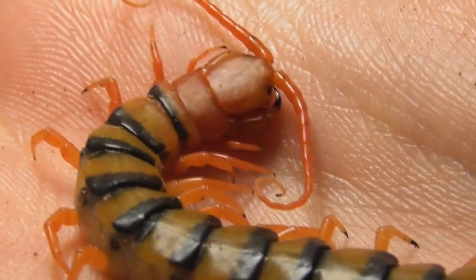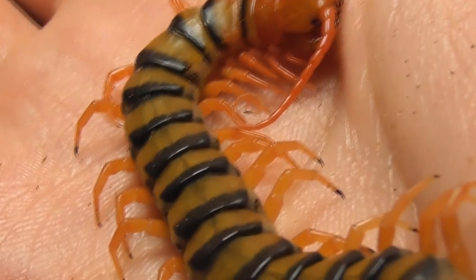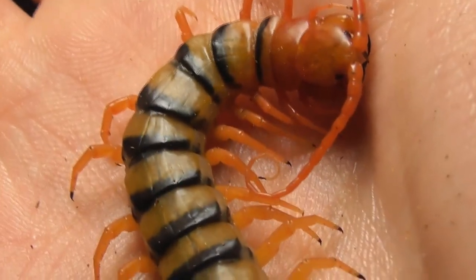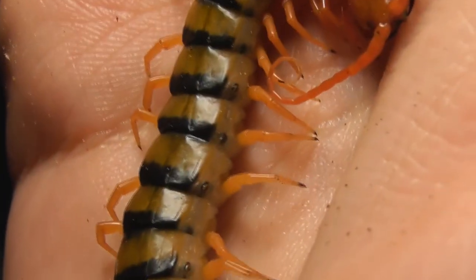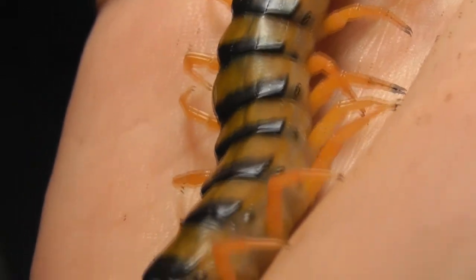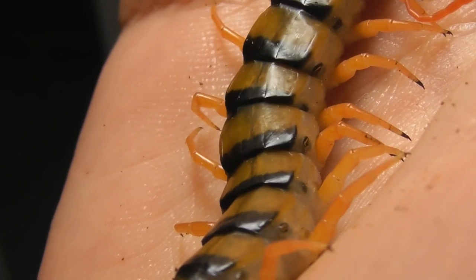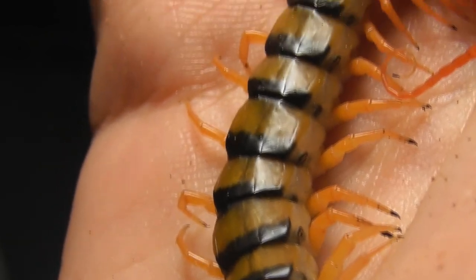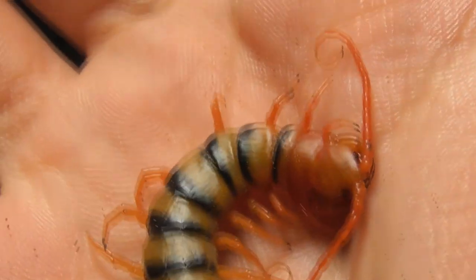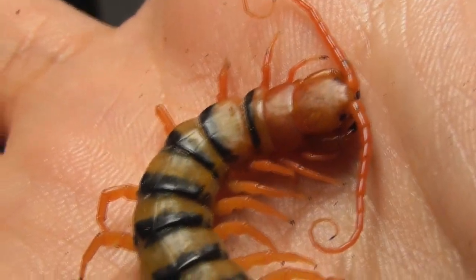Scolopendra morsitans is Australia's second biggest centipede behind Ethmostygmus rubripes, or third biggest if you count Cormocephalus coinii, seeing as Phillip Island is technically Australian territory. Depending on locality, this species seems to vary quite significantly in size, and on top of that it exhibits an astonishingly diverse array of colour variants.